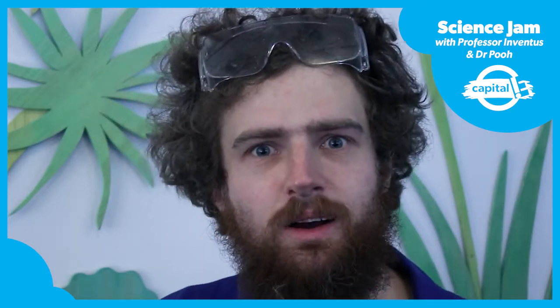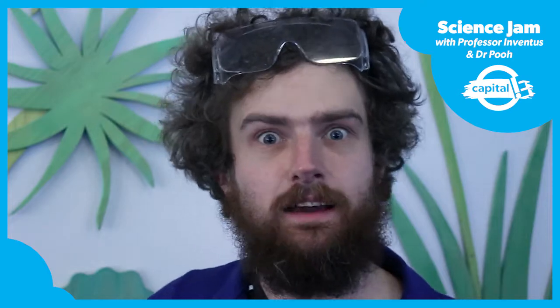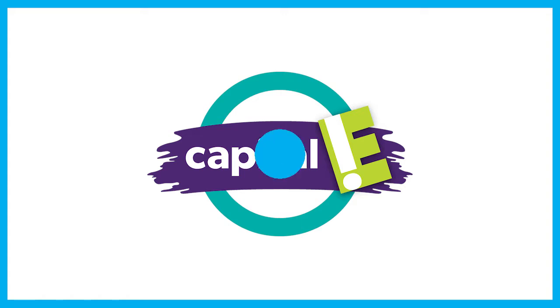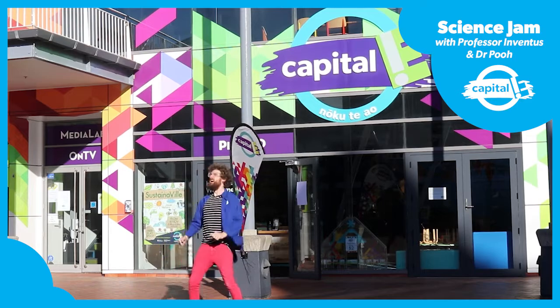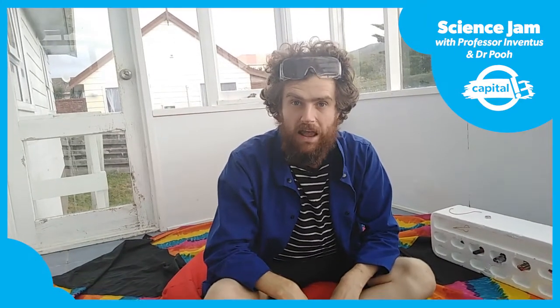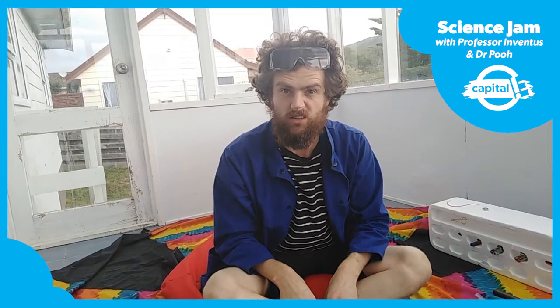Kia ora! What are you doing here? You're just in time for a capital-E science jam. Kia ora guys, welcome back. It's Professor Inventus. I've been feeling wonderful because I've had lots of letters from wonderful wanderers wondering things.